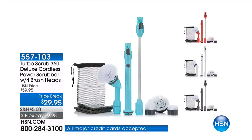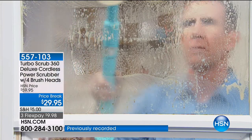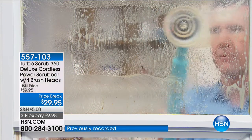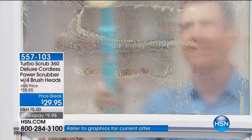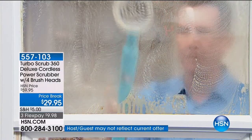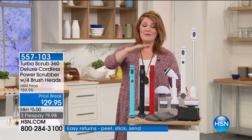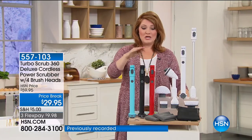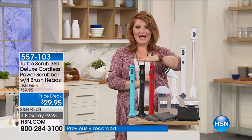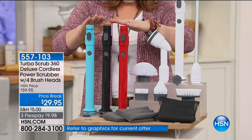We have not seen the Turbo Scrub in three months. Anthony Sullivan is joining us, showing you how effortless this cordless rechargeable handheld power scrubber truly is to use. You may have seen him on the Discovery Channel and with OxiClean — he is an author. We have it at the lowest price we've ever offered the Turbo Scrub. We have a brand new color today: white, red, black, and the brand new teal.